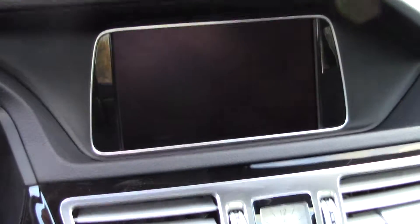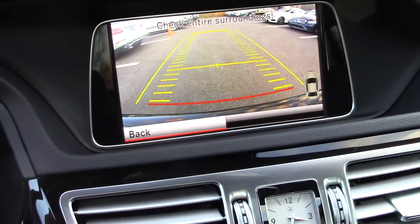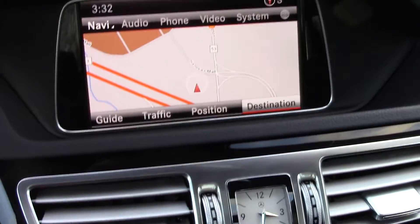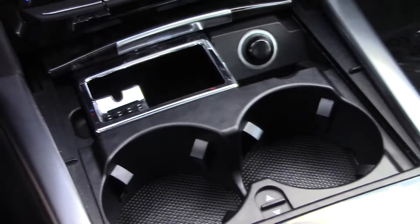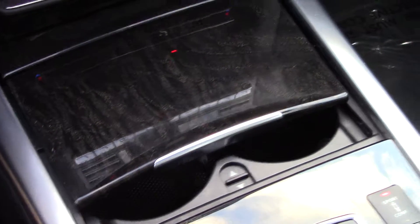You have your reverse when you get into backup mode, your backup camera. You have your navigation, and you have satellite radio as well. Again, we did go through that — you can change that through here. You also have your cup holders, and again just push it and it closes back for you.